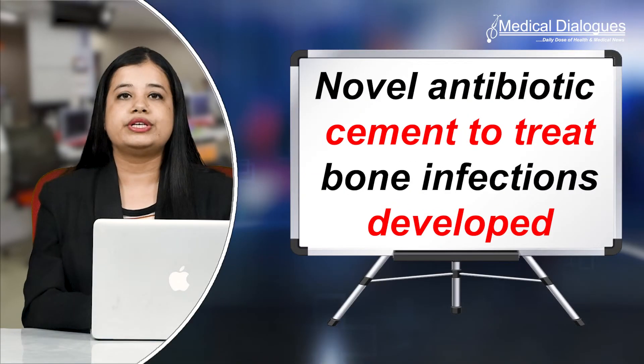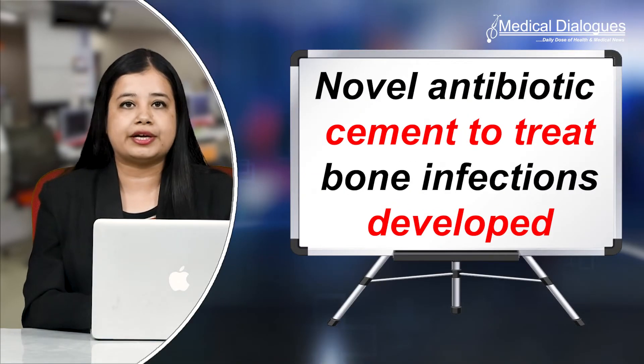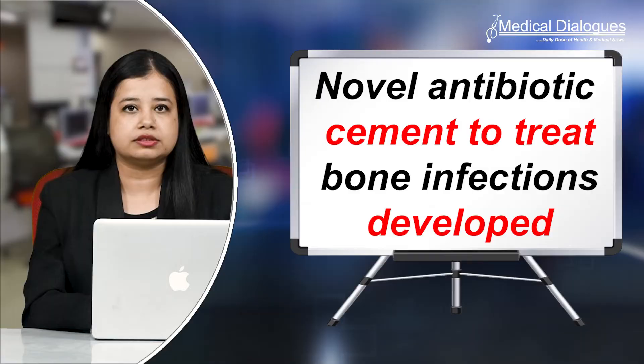Hello and welcome to Medical Dialogues, your daily dose of health and medical news. I'm Mr. Zaman and today I'm going to talk about researchers who developed a novel antibiotic cement to treat bone infections.